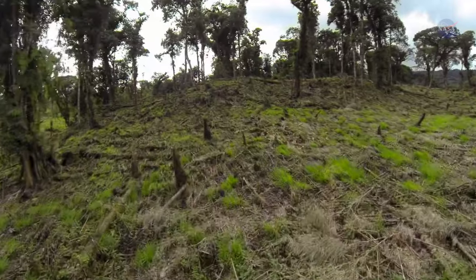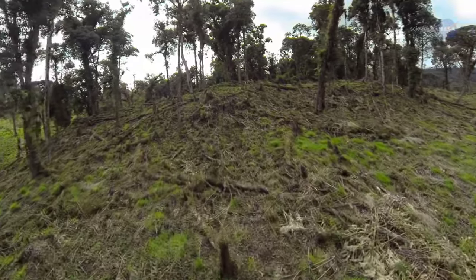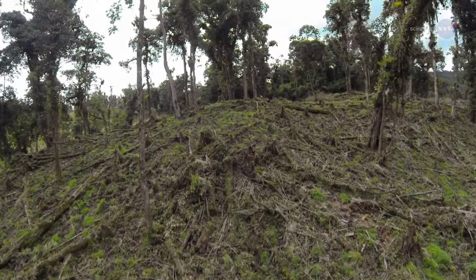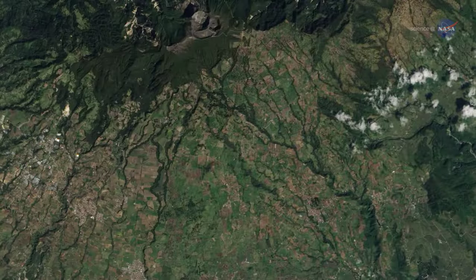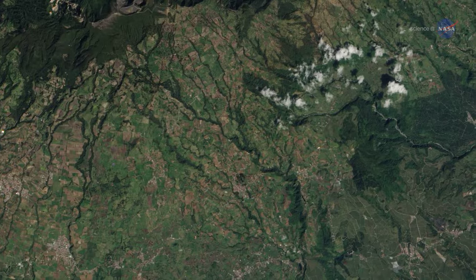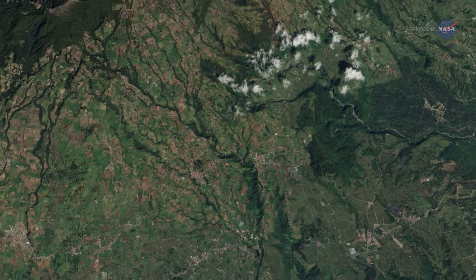Deforestation and forest degradation, in addition to other types of forest disturbances such as fires and insect outbreaks, lead to increases in atmospheric carbon dioxide. Forest regrowth sucks that carbon back down into trees and soils. Knowing how forests grow and change over time can allow us to better understand the contribution that forests make to Earth's carbon cycle and help people better manage this important resource.